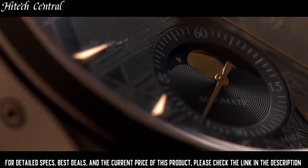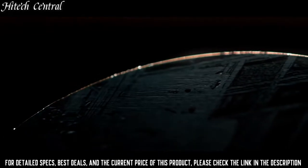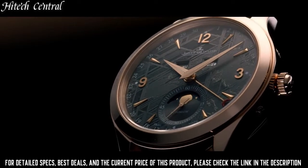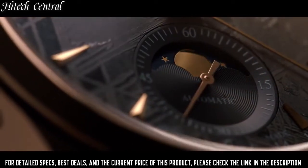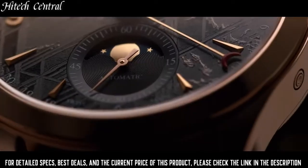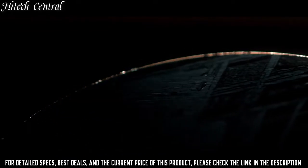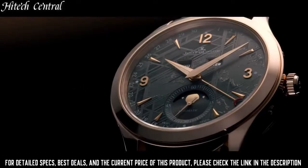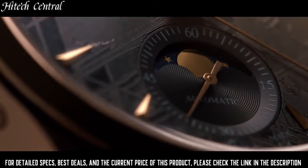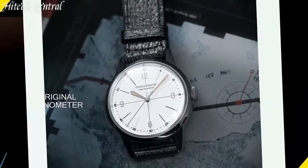and has a power reserve of approximately 43 hours. Scratch-resistant sapphire crystal, pull-push crown, transparent case back. Round case shape, case size 39mm, case thickness 10.6mm, band width 20mm, tang clasp, water-resistant at 50m, 165ft. Functions: full calendar, moon phase, date, day, hour, minute, small second.